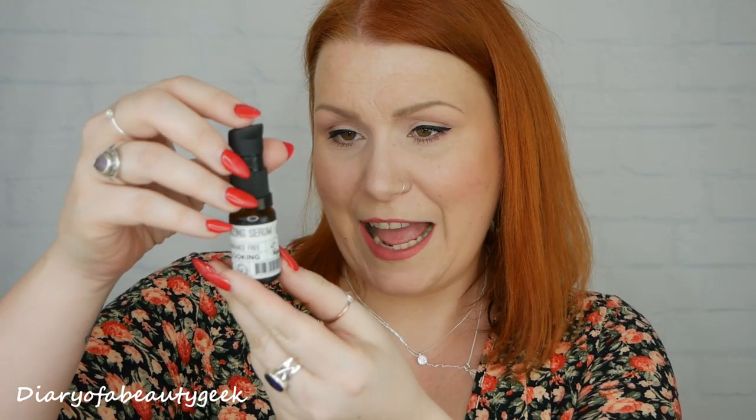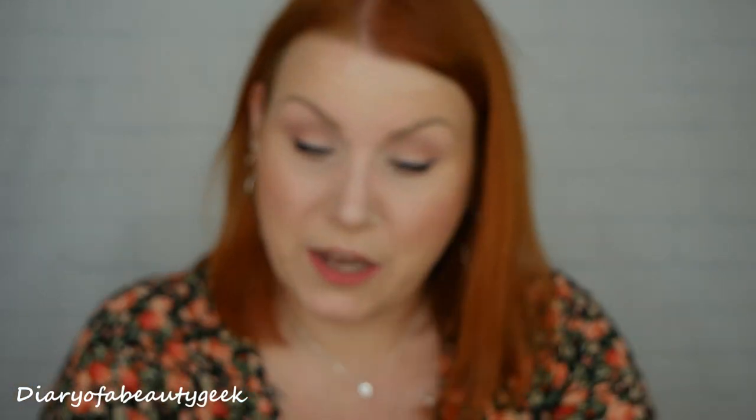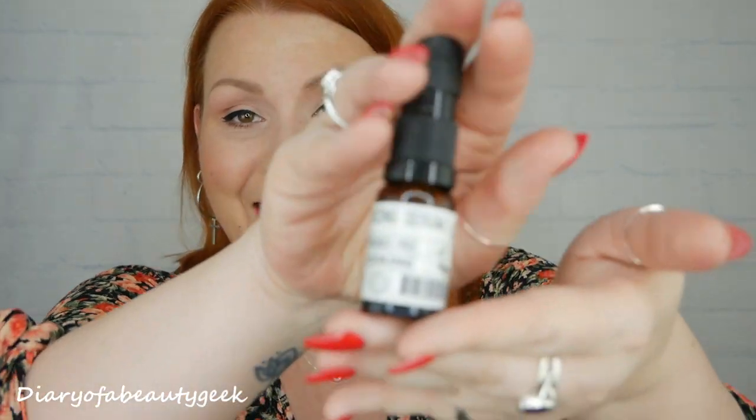The first product is a moisturizing serum by Ecookin — it's fragrance-free, it says 'Moisture Boost,' made in Denmark, and it's vegan. We've got 10ml here. I've tried their masks before and they're really lovely, so I'm excited to try the serum. It has no smell whatsoever. It feels nice and absorbs well on my skin. This 10ml version is worth £21.50. It's full of hyaluronic acid to reduce the appearance of fine lines and wrinkles, and it's vegan, free from parabens and fragrances.